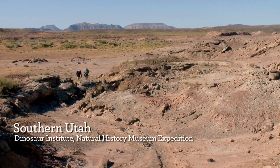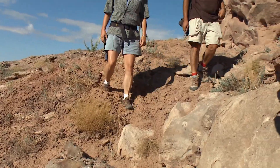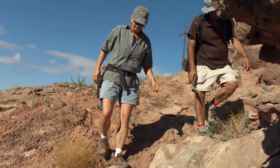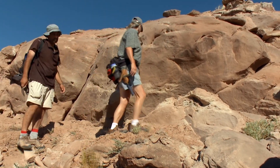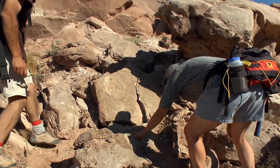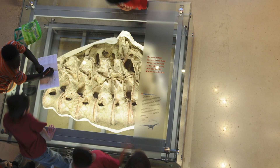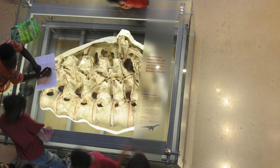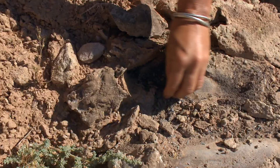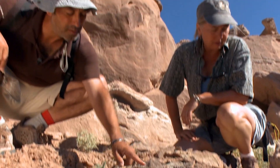Our museum has a team of fossil hunters who go out into the field to make new discoveries about dinosaurs. By continuing to discover new fossils, we are better able to refine our understanding of dinosaurs and their prehistoric environments. On the floor, we have a set of backbones from a large sauropod, one of the long-necked dinosaurs.